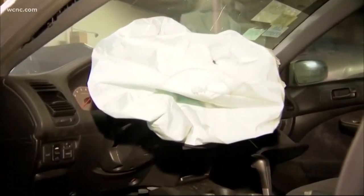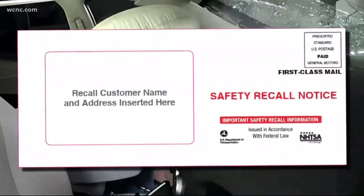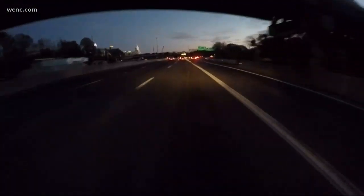Often cars are sold and resold, so dealers don't always have up-to-date owner information to send recall notices to. And many people admit that if they got a notice in the mail, there's a good chance they tossed it. It's easy to ignore one of those big flashy cards that looks like junk mail.